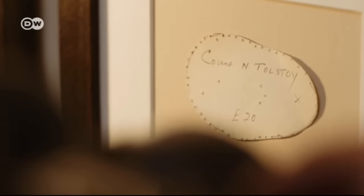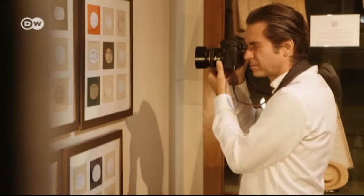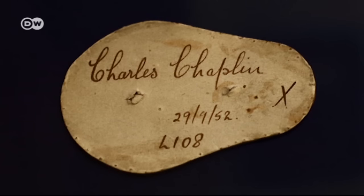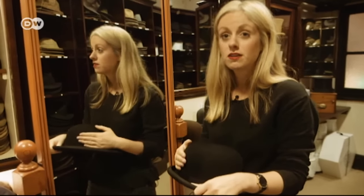The bowler hat is over 160 years old and has had many famous fans. One of the most loyal was Charlie Chaplin. When you buy a Lock bowler, it comes with a kind of lifetime guarantee. So you can bring the hat back and we'll steam it, we'll re-block it, we'll take care of it for you. So it should last a lifetime.